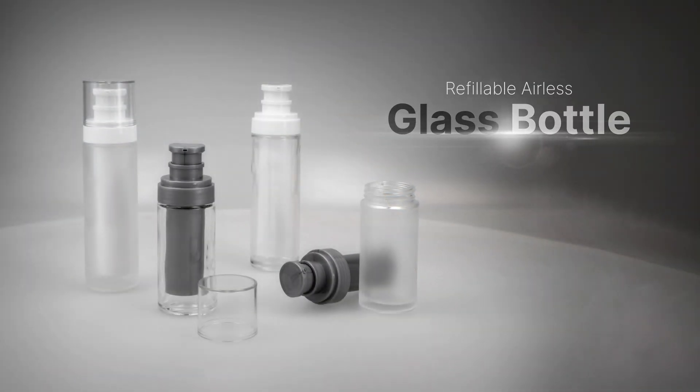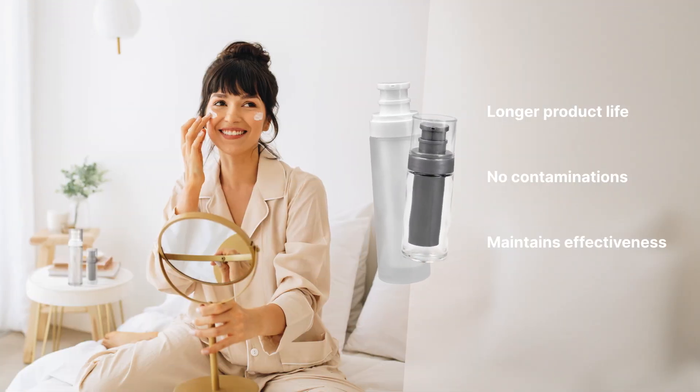The new look for elegant sustainability: UKPAC's refillable airless glass bottle. While consumers are enjoying all the benefits of airless protection, brands are looking for the next sustainable innovation that still achieves a high-end feel.